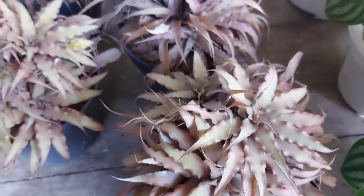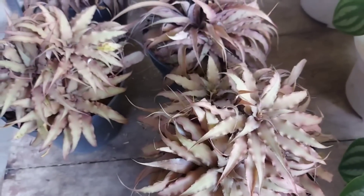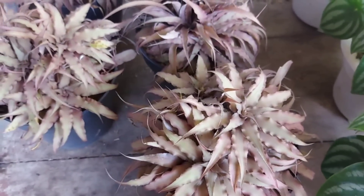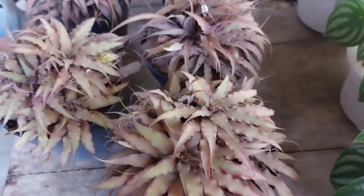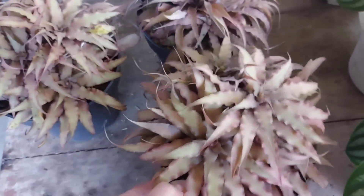Lanjut ke tanaman yang terakhir, ada sebuah tanaman seperti bromelia tapi bentuknya mini. Harganya Rp50.000 per pot, tapi sudah berisi sekitar 5 sampai 6 buah pohon. Lucu banget, dan aku masih penasaran ini namanya apa.